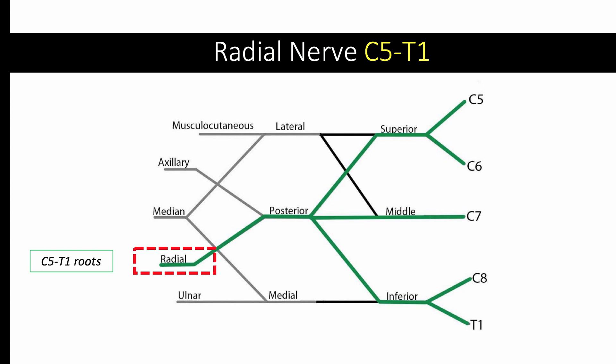The next stop on our journey through the posterior cord is the radial nerve. The radial nerve derives from the nerve roots of C5 to T1. Can you recall what other nerve we just reviewed was also a continuation of the posterior cord? That's right — the axillary nerve, but remember, the axillary nerve has roots from C5 to C6.